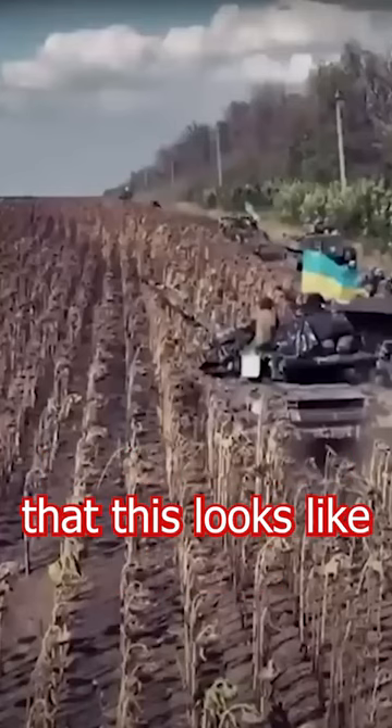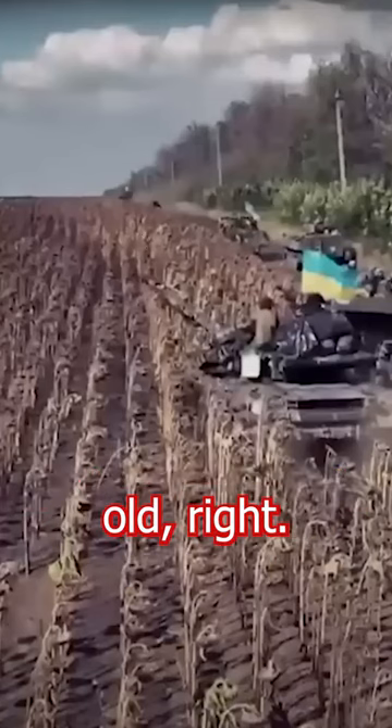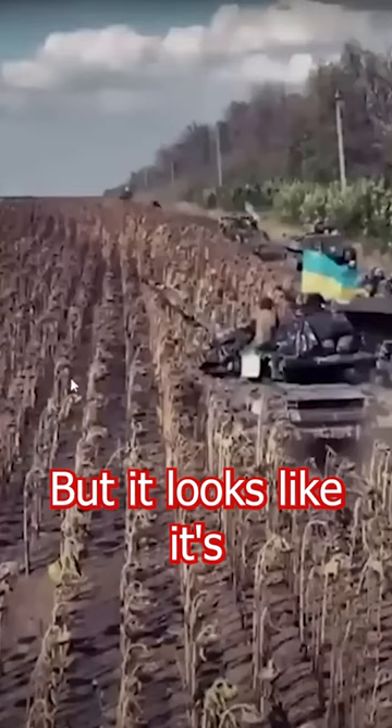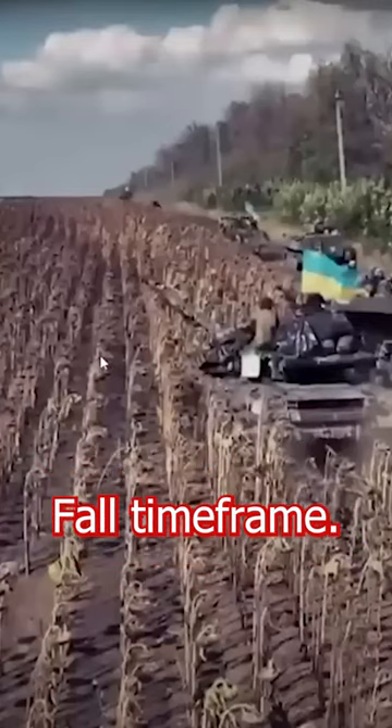You can see here that this looks like it's taking place in the fall. This is probably a few months old. Here are some crops — looks like sunflowers that haven't been harvested, but it looks like it's probably a few months after the harvest. So it makes me think, yeah, fall timeframe.